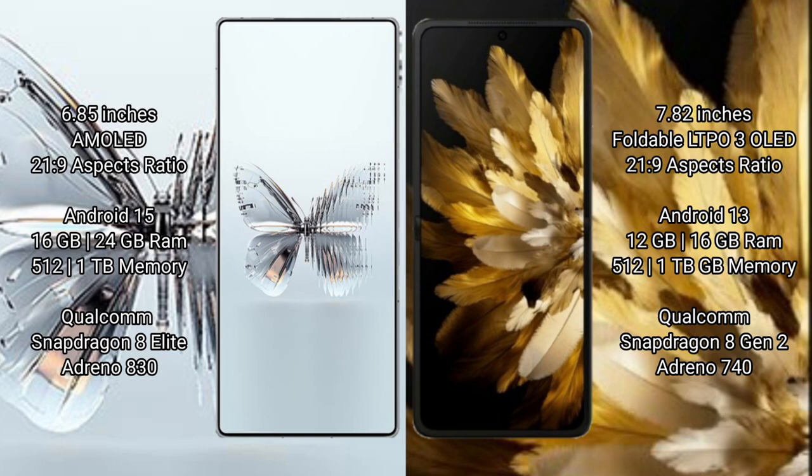Oppo Find N3 comes with 12GB or 16GB RAM and 512GB or 1TB internal storage, powered by a Qualcomm Snapdragon 8 Gen 2 processor with an 8GP Adreno 740 GPU.